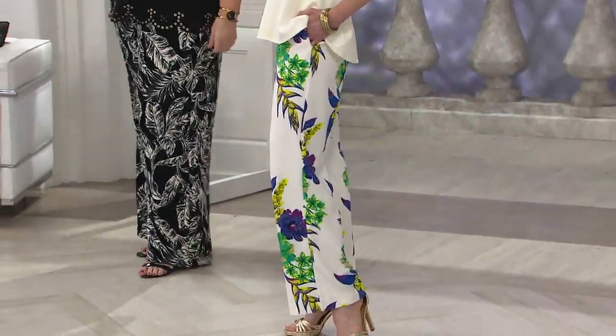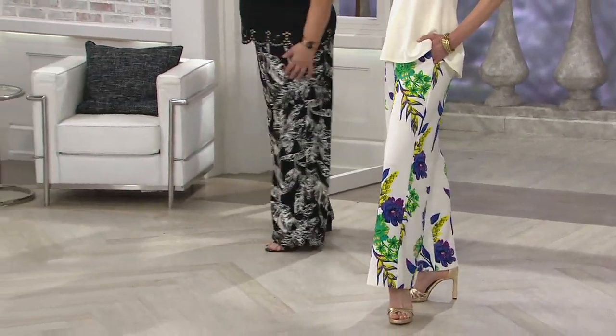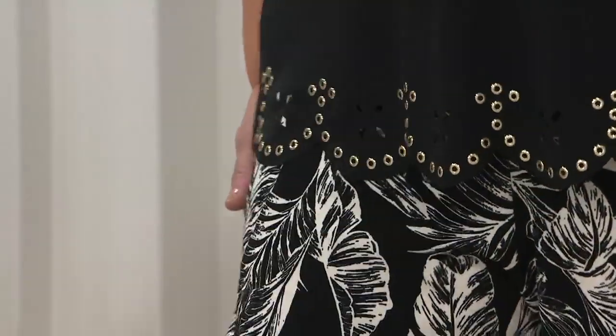We showed you these pants earlier on Maria in the Black Palm, and you're seeing them on Kate in that gorgeous floral. I am head over heels for these printed wide leg pants. Again, sticking with the Luxe Crepe story — a little bit beefier, a little more substantial. $66.25.